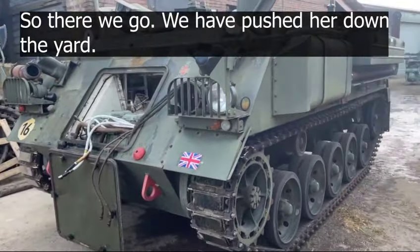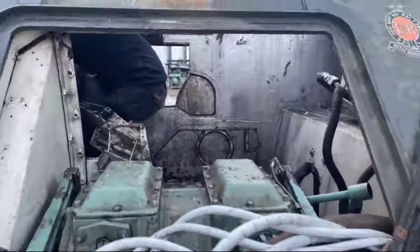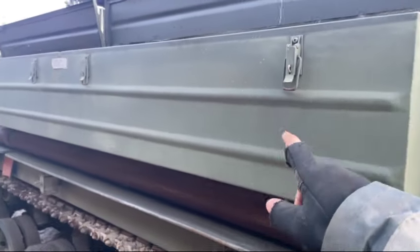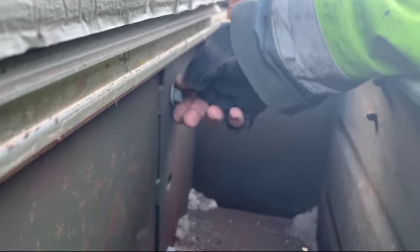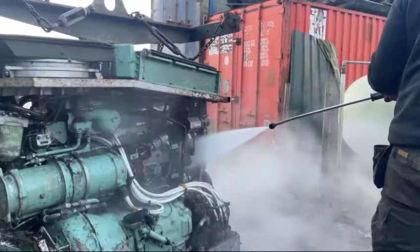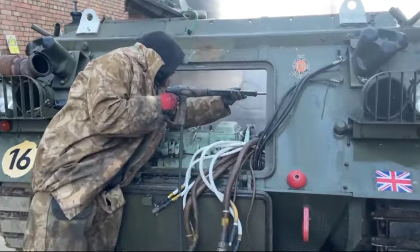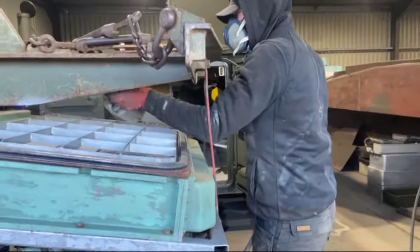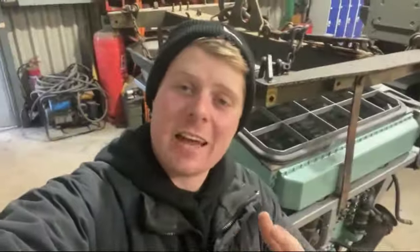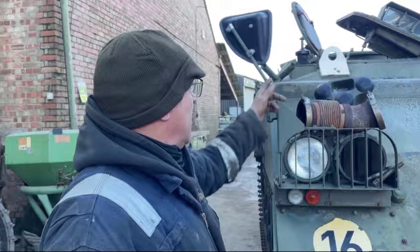There we go — we've now pushed her down the yard. It's time to give her a good wash, which will be great fun since it's minus two. I'm sure Elliot won't mind. Just before he washes, I'm going to take this box off so we can wash down the side of it. Now that's all done, it looks a lot better. It's time to actually go put the engine back inside the vehicle. Elliot's in there to do a bit of steering, I'm going to push it up there, drop the engine in, and by the end of the day have it in the workshop.